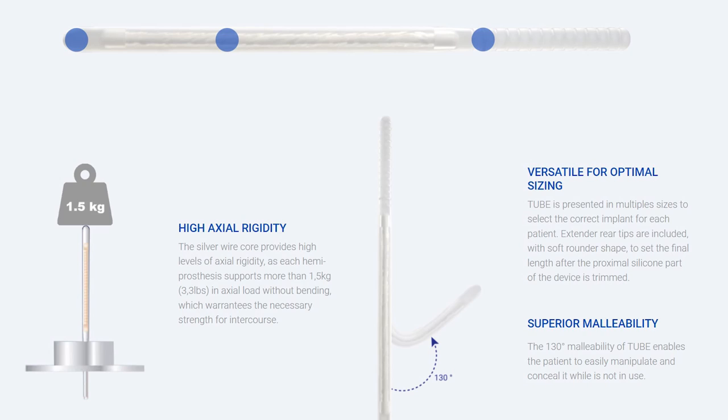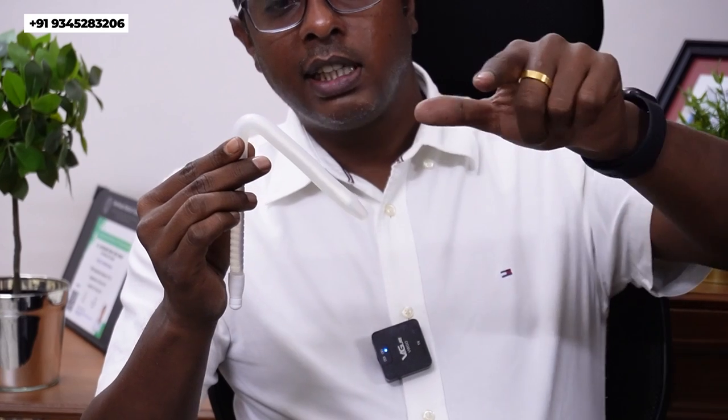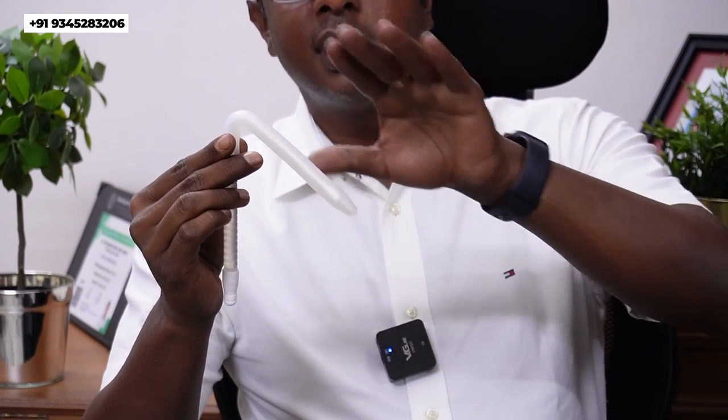The second thing the company is promoting is that this implant can be bent to about 130 degrees. We can see it for ourselves — I am bending this implant now. You can see it comes down to 90 degrees and beyond, another 40 degrees further, demonstrating its excellent bendable capacity.